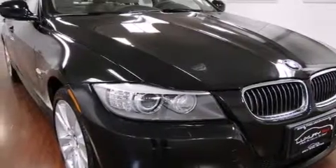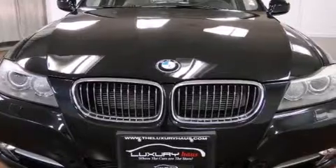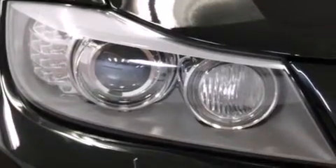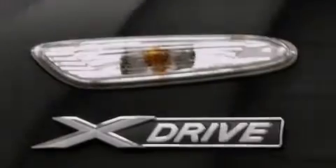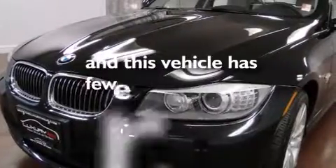Dual power seats, air conditioning with automatic climate control, cruise control, interior wood trim accents, BMW individual composition, a passenger side airbag, rear seat childproof door locks, a service level indicator, front and rear power windows, and this vehicle has less than 14,000 miles.